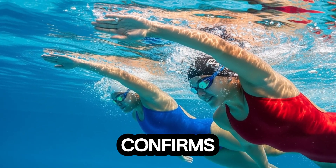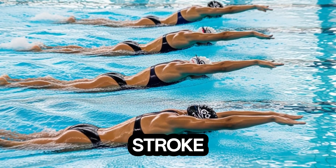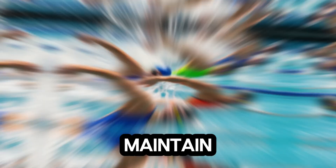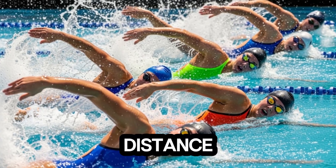Scientific research confirms that elite swimmers benefit from optimizing the stroke length-to-rate ratio, which explains why Gretchen can maintain such explosive speed in both short sprints and mid-distance races.